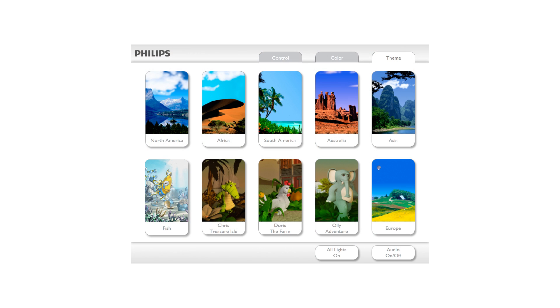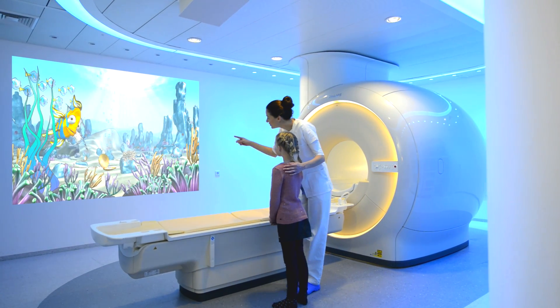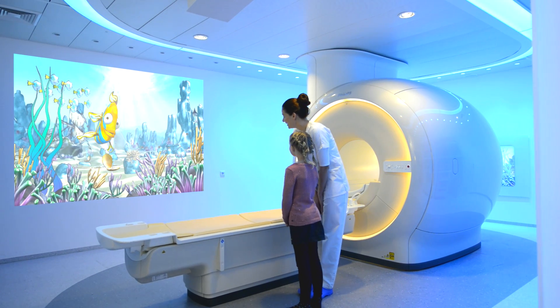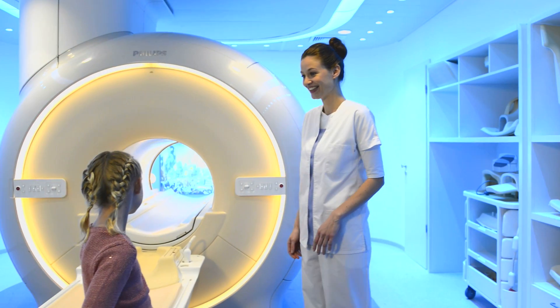Young patients are empowered to select their own room theme, thus becoming an active participant in the healing process. Dynamic lighting, projection, and sound immediately respond to their touch, distracting the child from the equipment, thus creating a relaxing environment which benefits both the patient and staff.